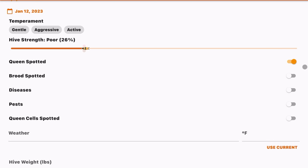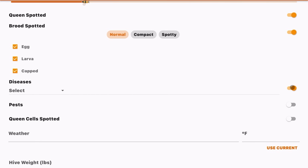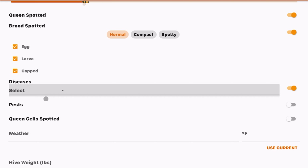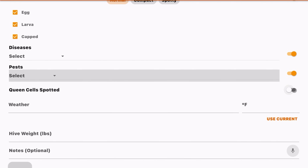Going into the actual hive, you're met with a couple of different tabs. Under inspections, you can add the first inspection, which pulls up an inspection sheet template. You can log their temperament — gentle, aggressive, or active — and there's a meter for hive strength that changes based on percentage. You can also log whether you spotted the queen and whether brood was spotty or compact.